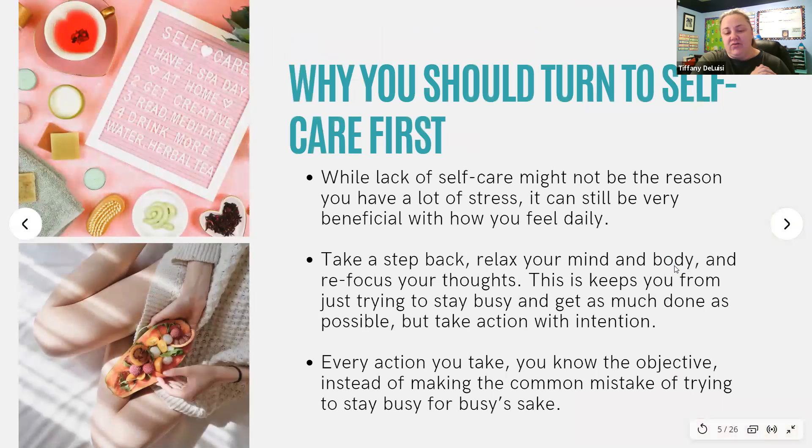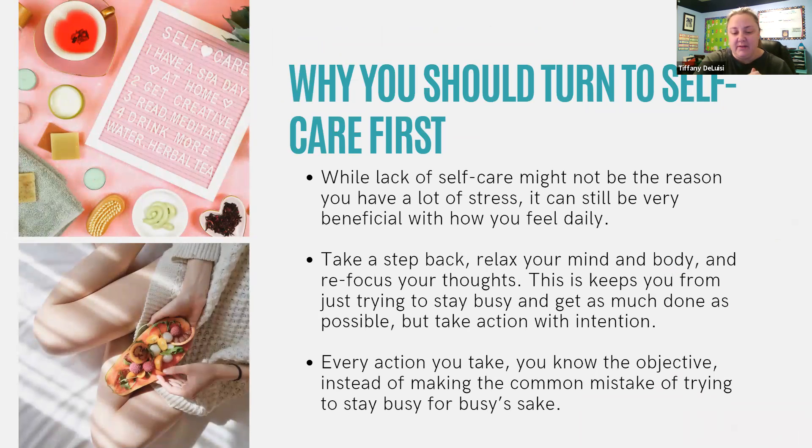It's simply an act of being intentional to take good care of yourself, which everybody needs more of. When you're dealing with a lot of stress and overwhelm in your life, you are in need of a mental break. The first thing you should consider when you feel this way is adding in more self-care to your life. While a lack of self-care might not be the reason why you have a lot of stress, it can be very beneficial with how you feel on a daily basis. It can help you take a step back, relax your mind and body, and refocus your thoughts.